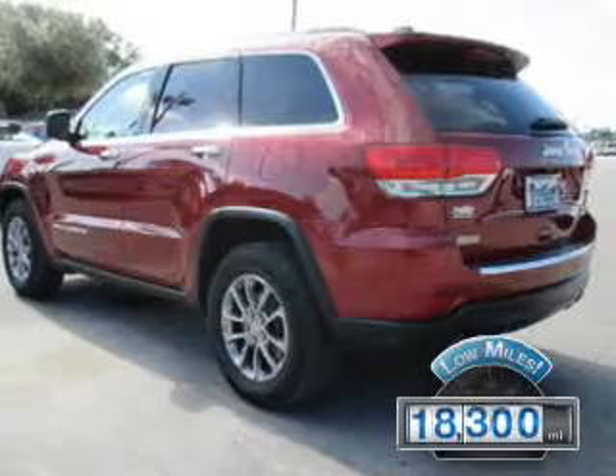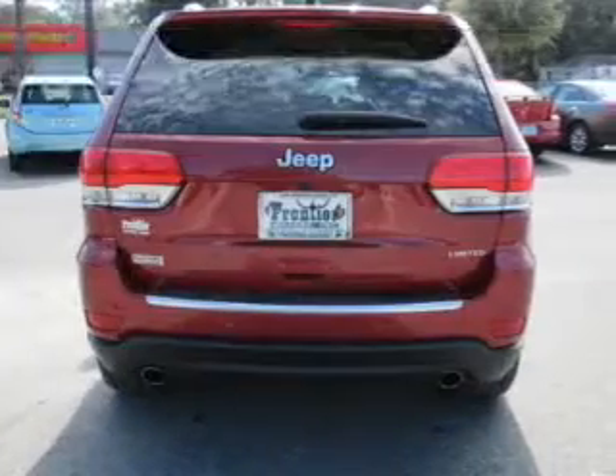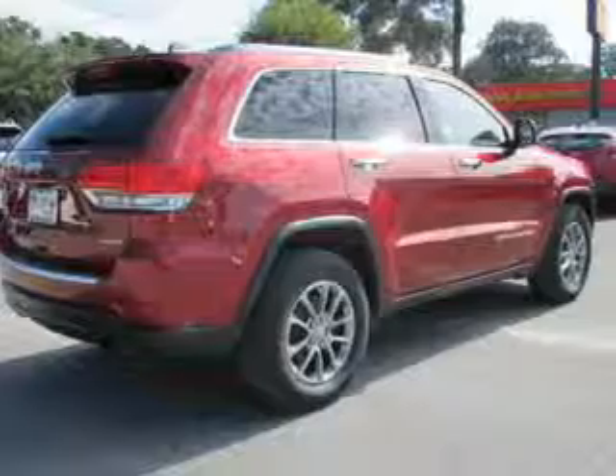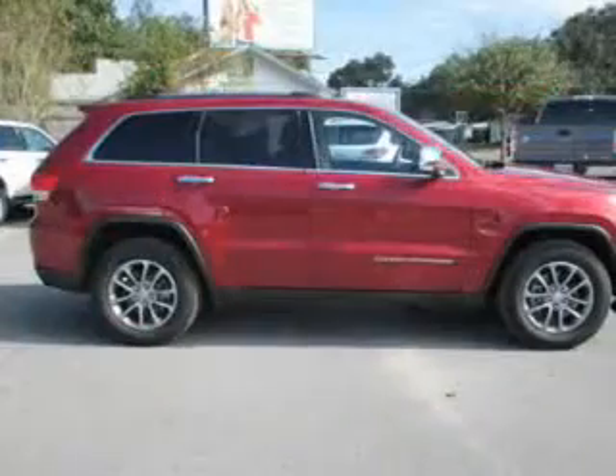The features include a power sunroof, electric trunk, heated steering wheel, leather seats, heated seats, Bluetooth connectivity, Sirius XM satellite radio, digital audio input, remote start, and steering wheel controls.